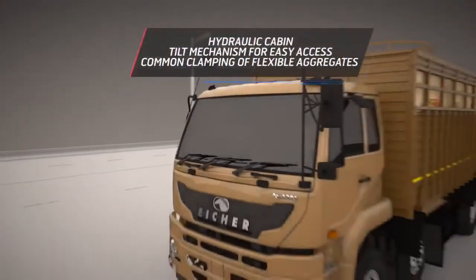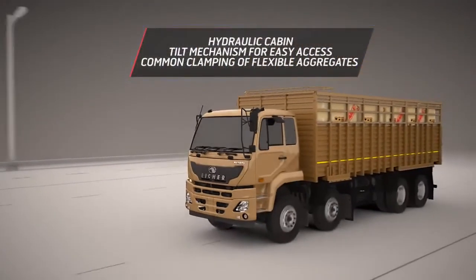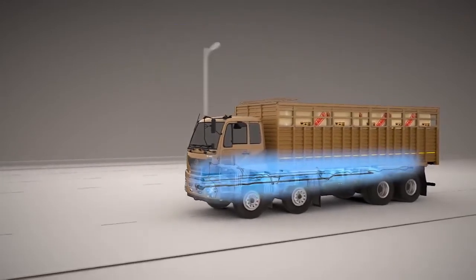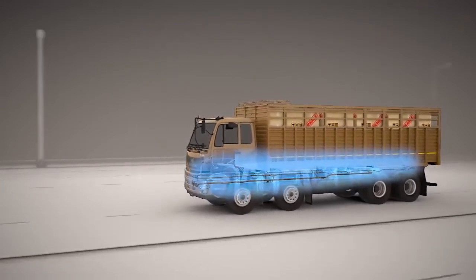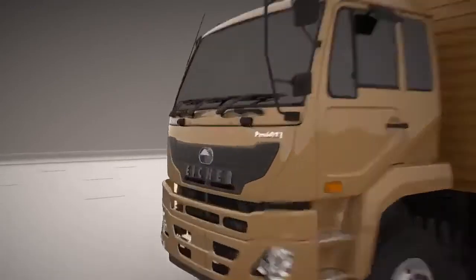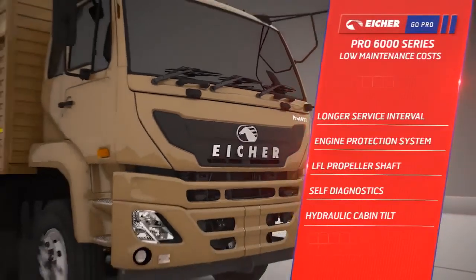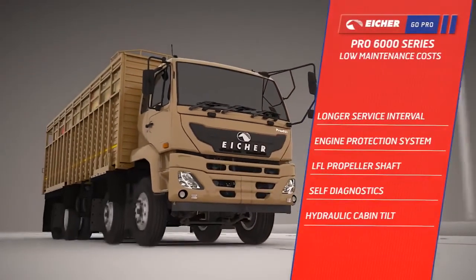With easy maintenance features such as a hydraulic cabin tilt mechanism and routing of flexible aggregates with common clamping, maintenance costs are kept extremely low. The iShaa Pro 6000 series maximizes business profitability by keeping maintenance low and increasing uptime.